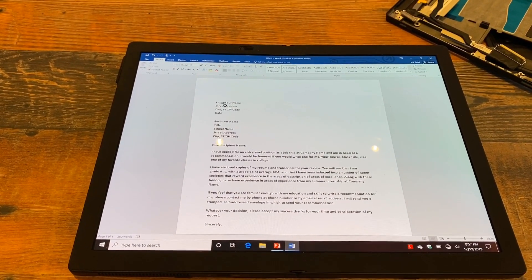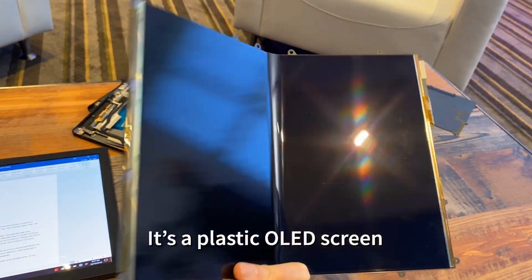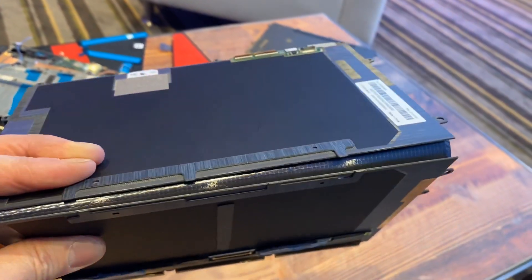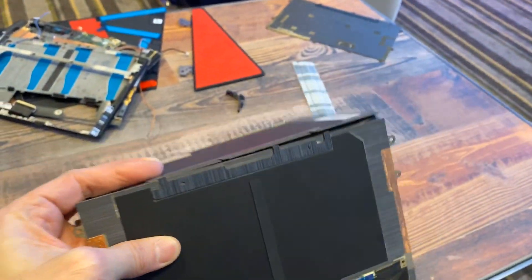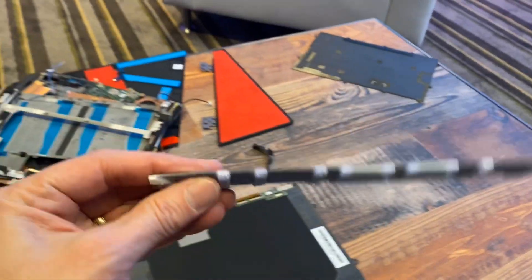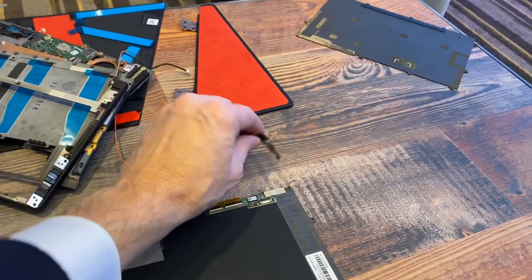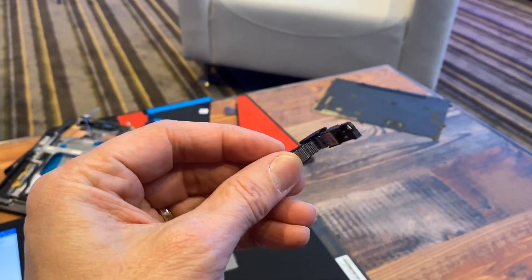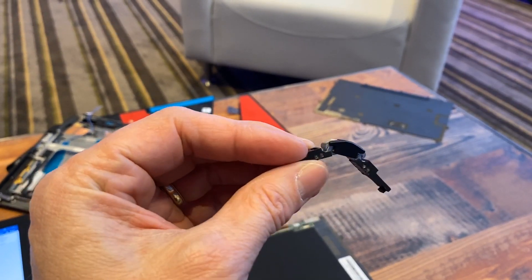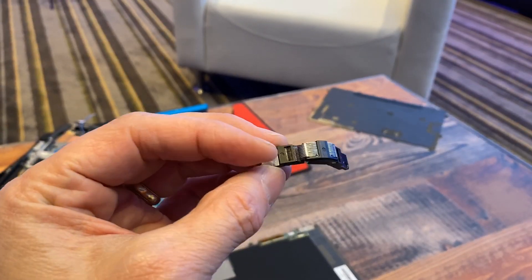If you're wondering how Lenovo built such a screen, this is how — the actual screen is thin plastic protected with a carbon backing, and a lot of custom mechanisms including a reinforced spine and a custom engineered hinge that protects the bend by moving it up as you fold the ThinkPad Fold.